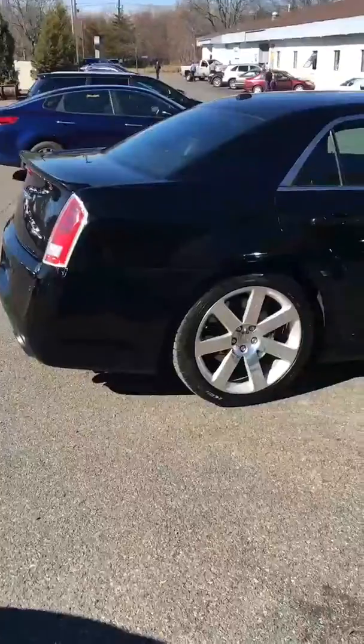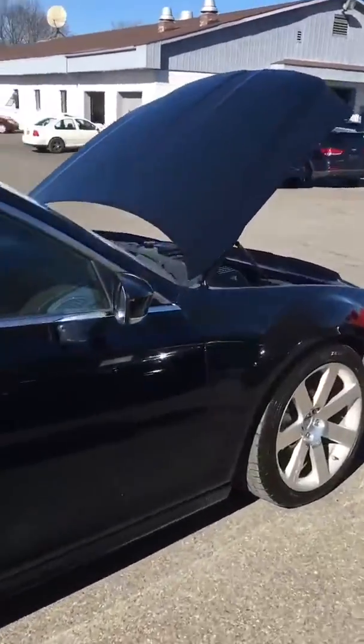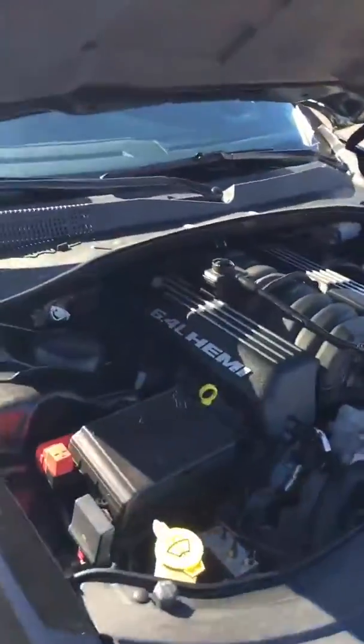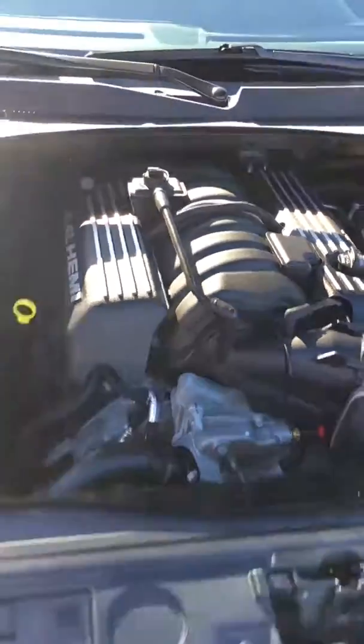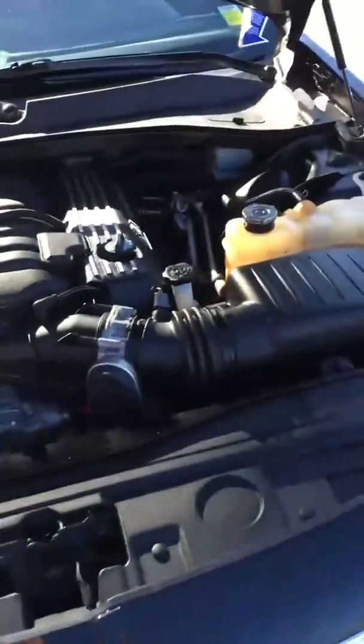Let's get into it. So what exactly makes this one a race car? Well, I want to take a look underneath the hood. As you can see, under here we have a 6.4 liter Hemi engine, V8. This engine itself pushes at about 470 horsepower as well as 470 foot-pounds of torque. It's a monster in disguise.